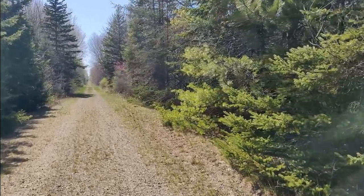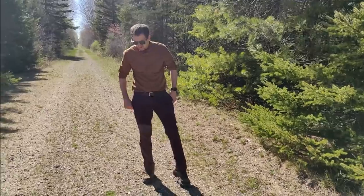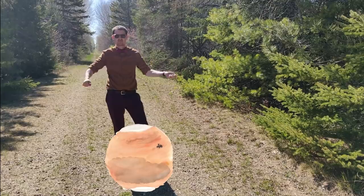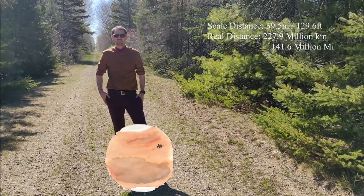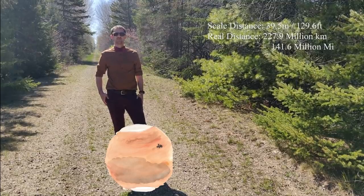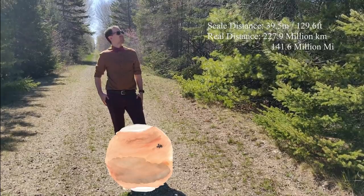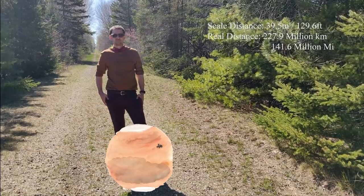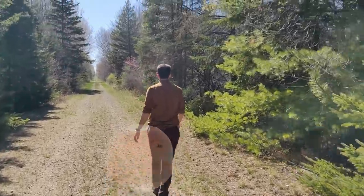Earth is just a short pit stop on our celestial journey, so on to our red planet. Mars is 39.5 meters or 129.6 feet away from our sun — a real distance of 227.9 million kilometers, or 141.6 million miles away. It's pretty interesting how all of the inner planets are about the same distance away from each other, each one being about 50 million kilometers apart.